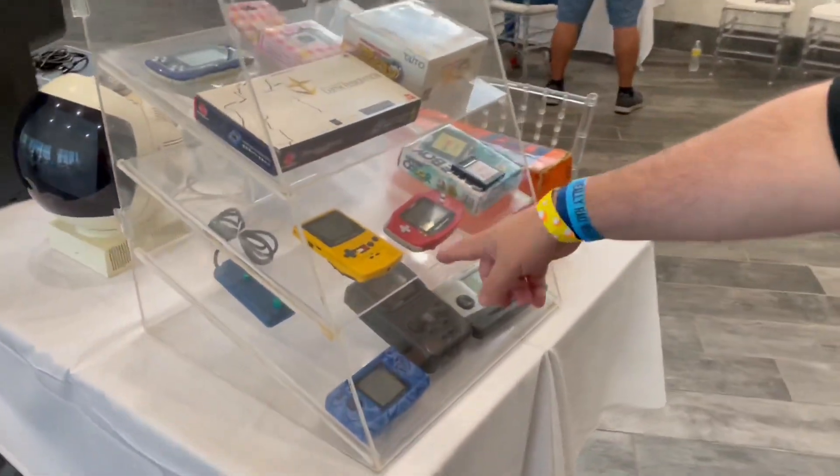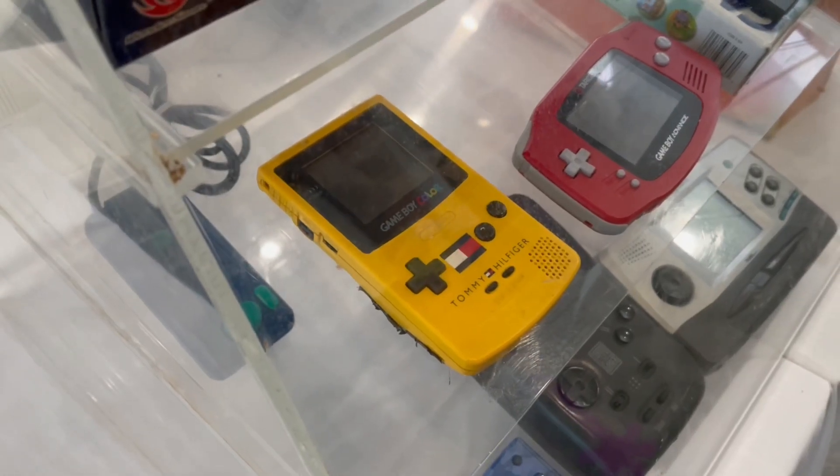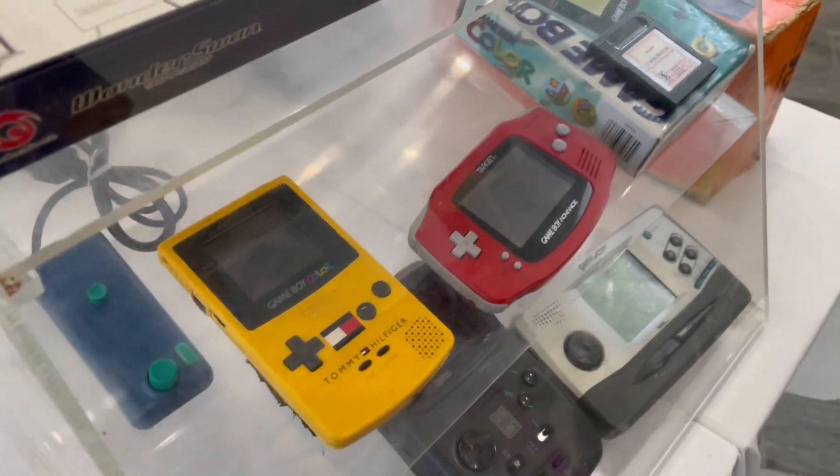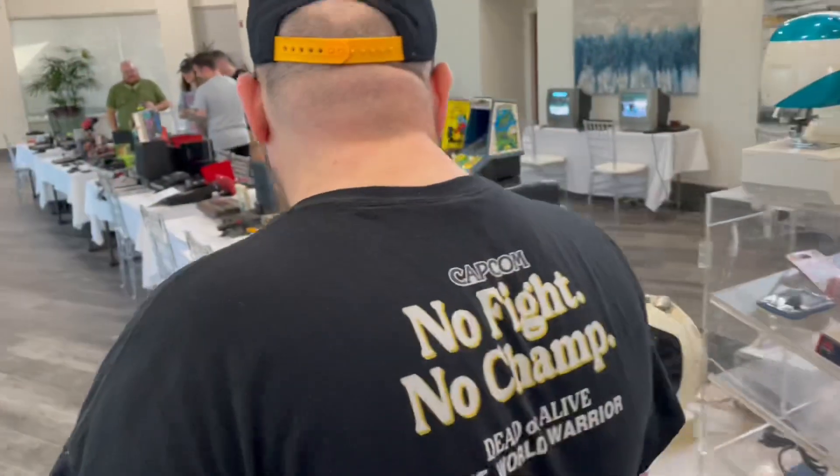There's the Tommy Hilfiger Game Boy Color — that's something I've been looking for ever since they had it at a previous event, but I didn't buy it. I should have bought it — it's too expensive now.